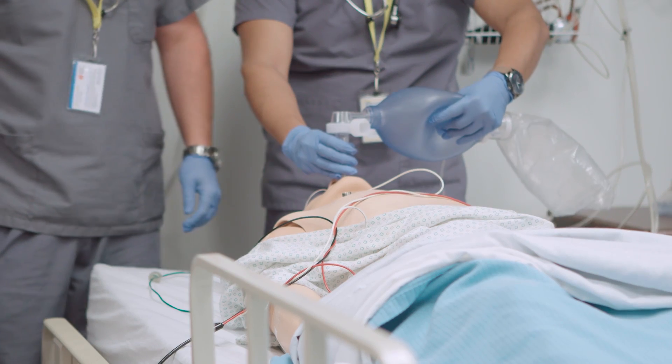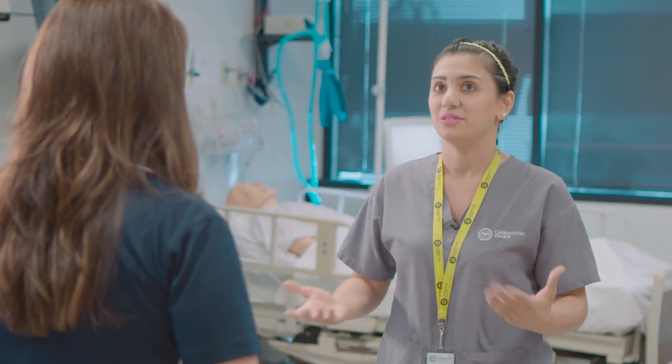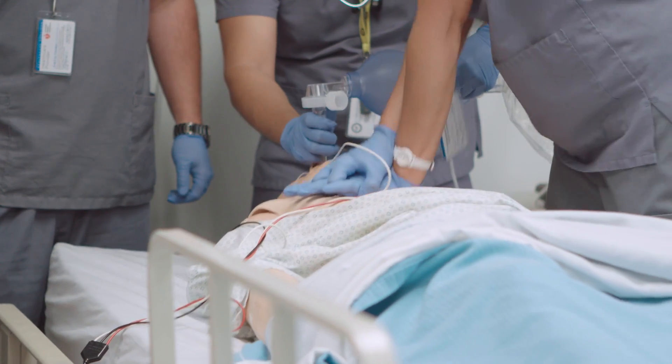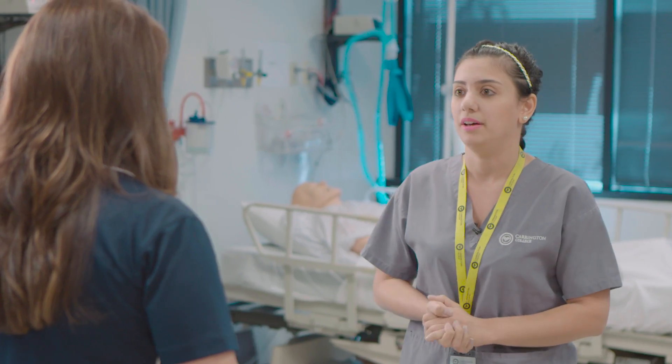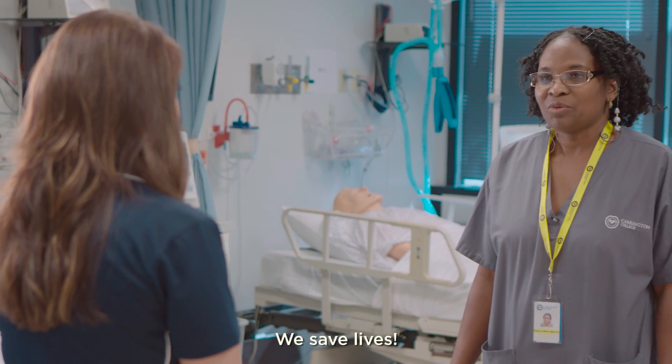We did six weeks at my clinical rotation in Tempe and I saw a lot of life-threatening situations that respiratory therapists had to respond to. I was running — as soon as I heard the code called, I was the first one in the room and I got to do some CPR on the patient and he survived. My favorite part of the program is that we save lives.